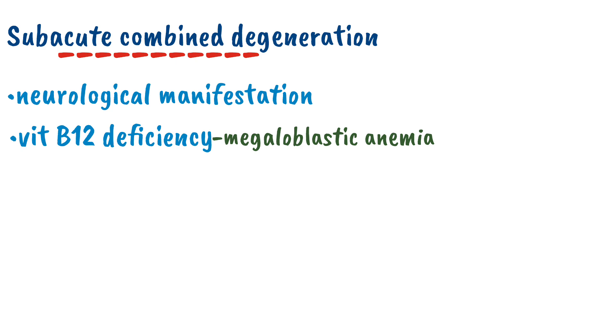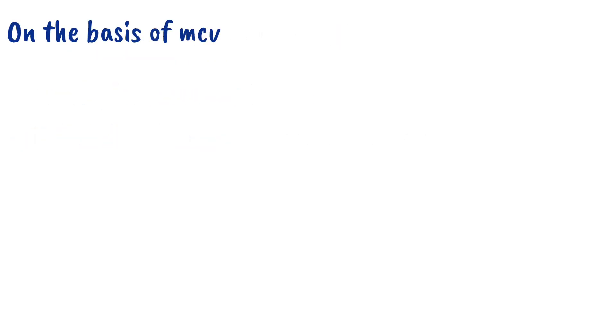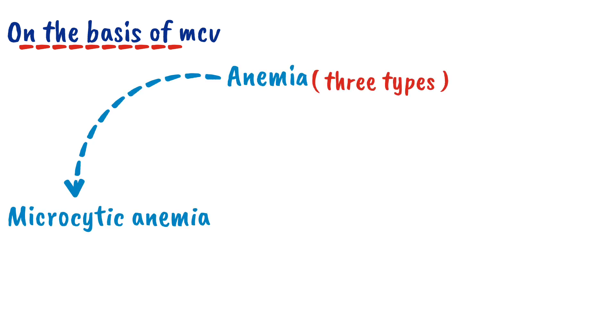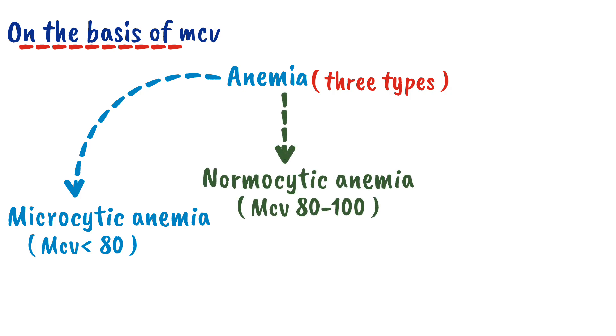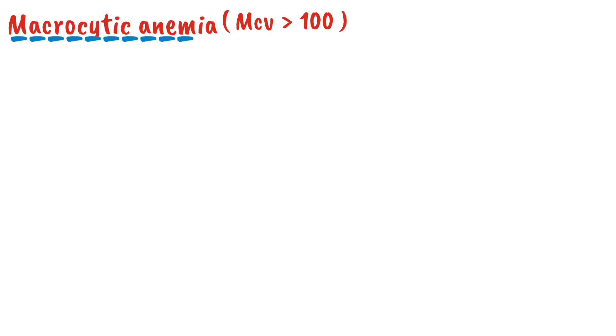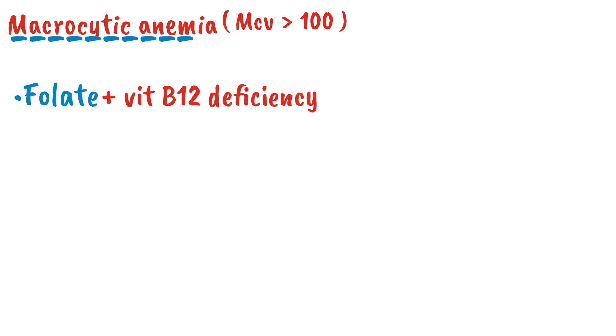To understand it, let's understand this sequelae. In the human body, pathologically on the basis of MCV, anemia is divided into three types: microcytic anemia with MCV less than 80, normocytic anemia with MCV in the range of 80 to 100, and macrocytic anemia with MCV greater than 100. This macrocytic anemia is caused by folate deficiency and vitamin B12 deficiency.